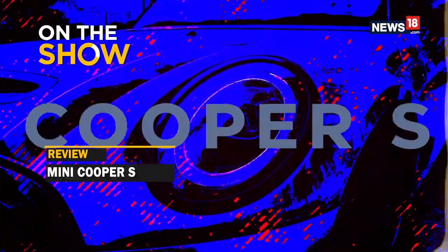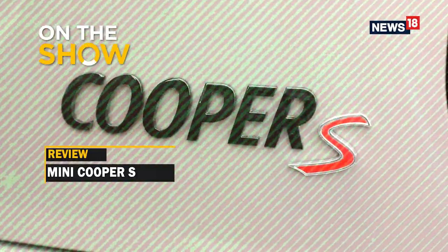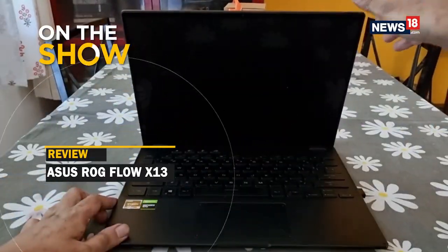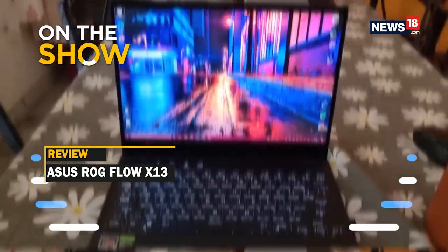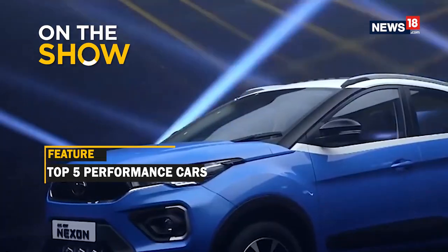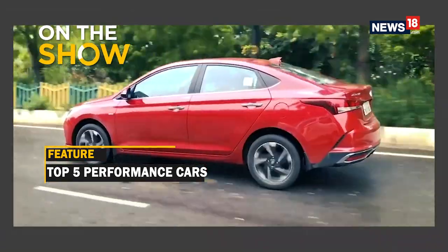This week we're going to kick things off with a small little hatchback that goes like a big fast car — we're talking about the Mini Cooper S. The 2021 model has been launched and we have driven it. We'll also step into the world of gaming and find out how the Asus ROG Flow X13 works. Is it the machine that you need to buy? And we'll also list down the best performance cars that you can buy in under 15 lakh rupees in the Indian market right now.